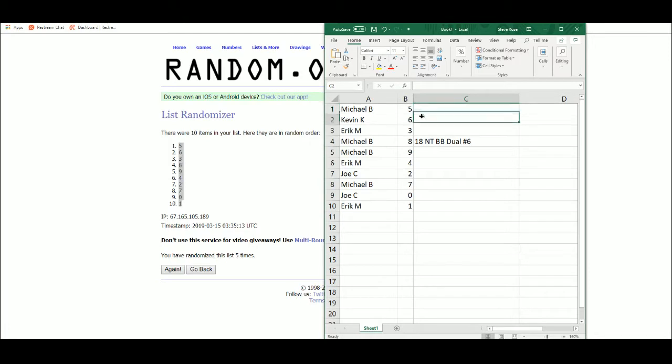Michael 5, Kevin 6, Eric 3, Michael 8 and 9, Eric 4, Joe 2, Michael 7, Joe 0, Eric 1.